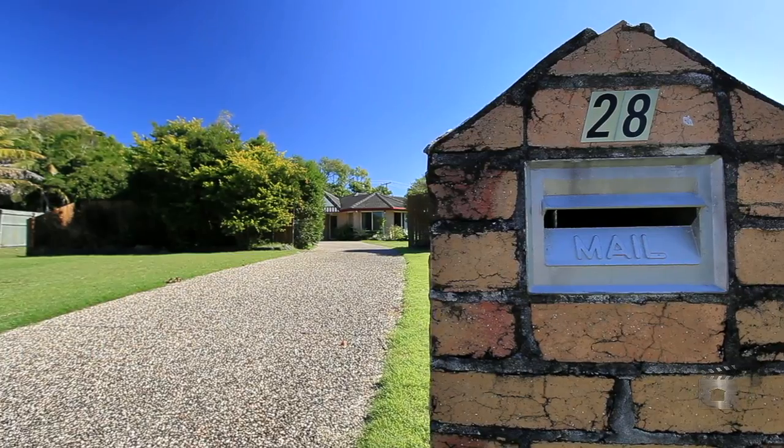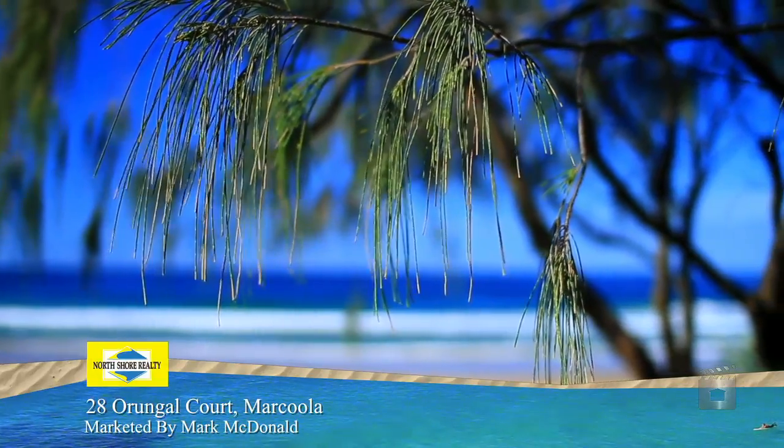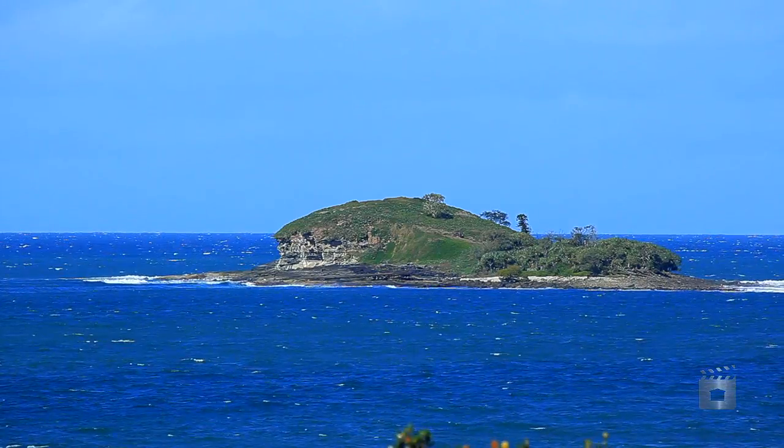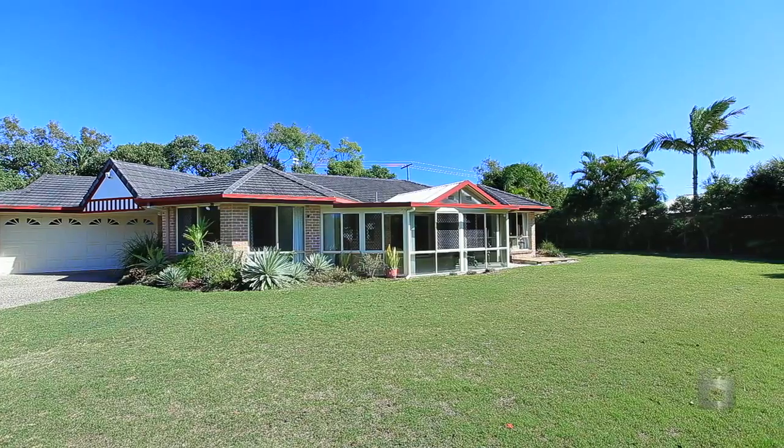Space and privacy are exceptional on this unique 1,263 square metre beachside property. There's extra land for the caravan, boat, or simply for the kids to run free on the lawn.